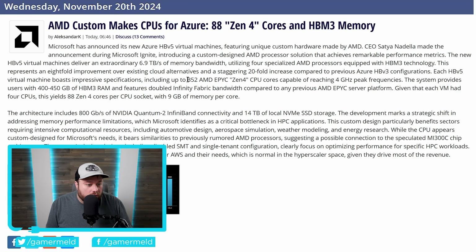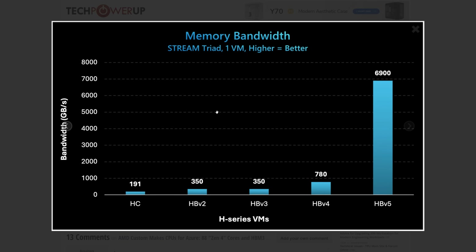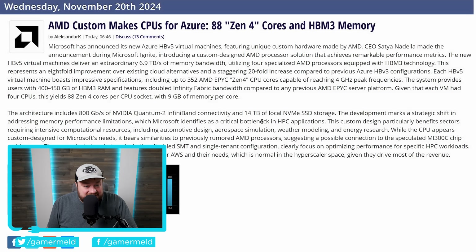That is the total amount of cores, and it's split up into four CPUs, which means each CPU itself comes with 88 cores. The biggest thing here — this is absolutely bonkers — Microsoft says this marks a strategic shift in addressing memory performance limitations, which Microsoft identifies as a critical bottleneck in HPC applications. Compared to their previous versions, this bad boy comes with nearly 7 terabytes per second memory bandwidth. This is one beast of a platform.